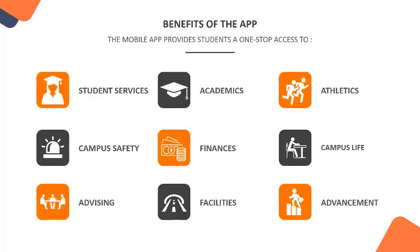On our next slide, we'll talk about the benefits of the app that Brian's institution put into place. This mobile app provided students with one-stop access to a number of student services including campus safety, advising needs, and academics. It linked them to their finances and anything related to facilities. They were kept up to date on athletics and other happenings on campus life. This was a one-stop seamless experience with all applications in one place for students on campus.